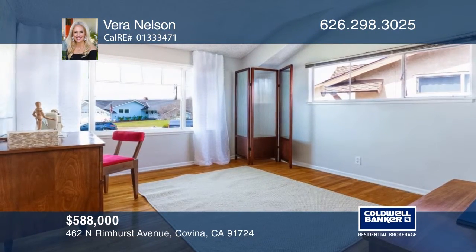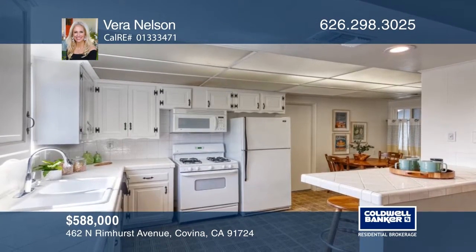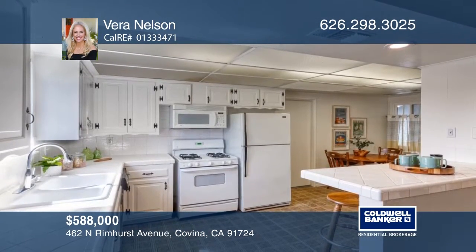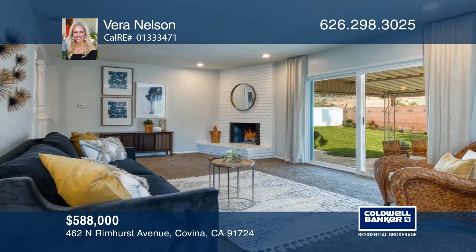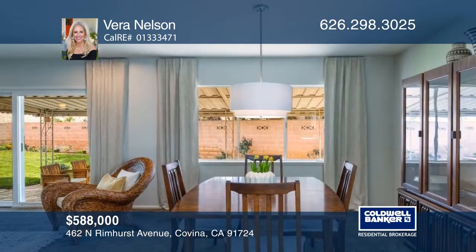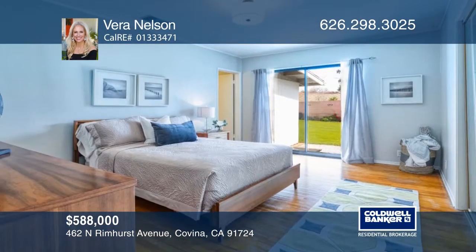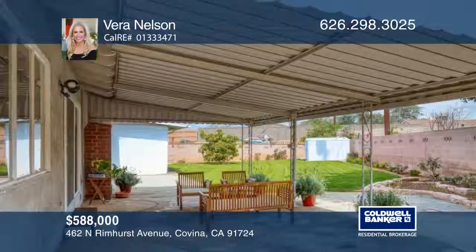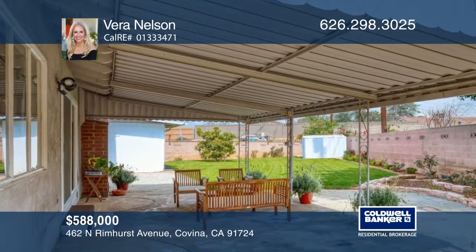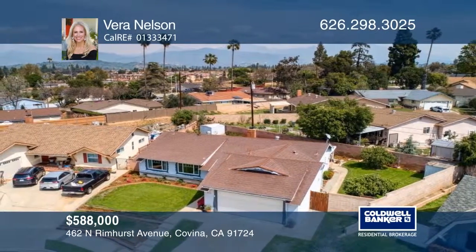Enjoy a blend of mid-century comfort and style with modern fixtures in this charming cul-de-sac home with a spacious floor plan and fresh paint. Prepare a meal in the bright white eat-in kitchen with tile counters and a breakfast bar, or relax in the large living room with a fireplace and dining room with backyard views. Entertain on the covered patio in the landscaped backyard with beautiful flora and space. Come see it in person with Vera Nelson.